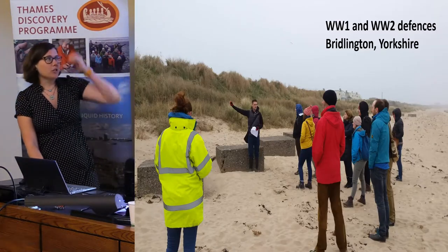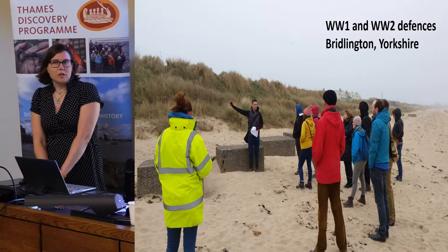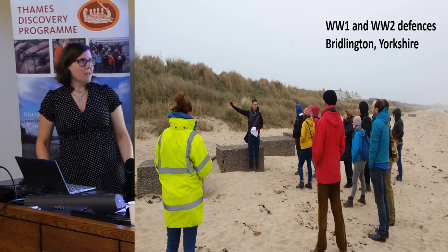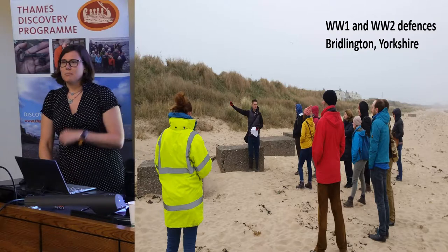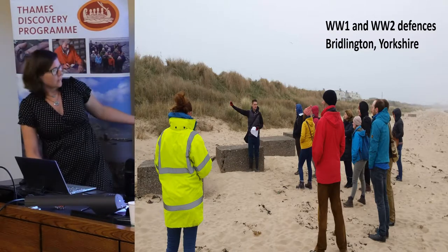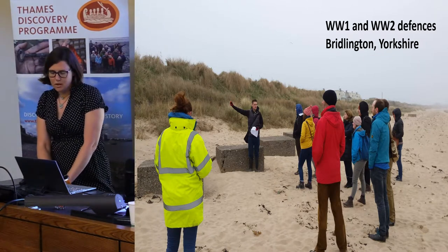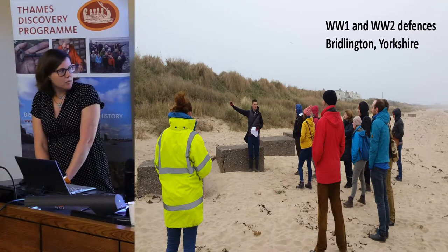We look at World War I and World War II military defenses on the coast of Britain, which was heavily defended against potential invasion threats, including these anti-tank blocks here. This is one of our student placements, Henry, giving a nice little tour to the CBA.